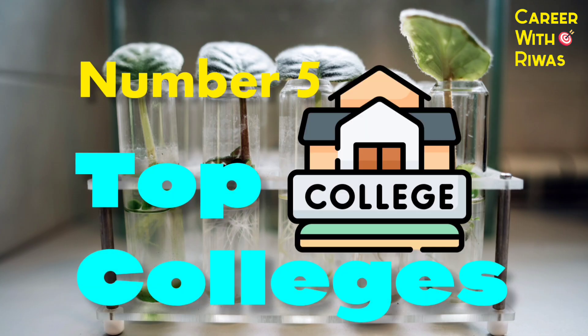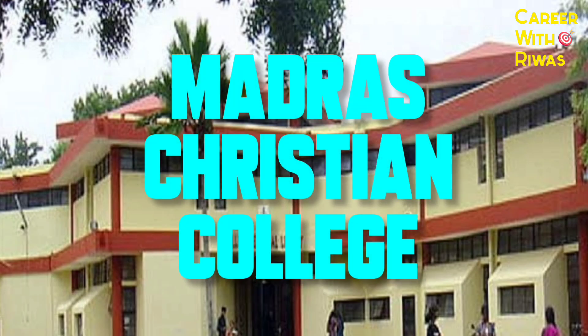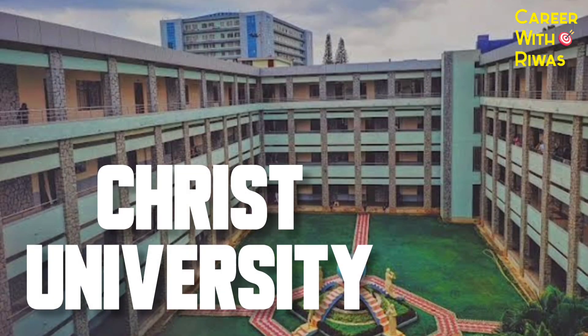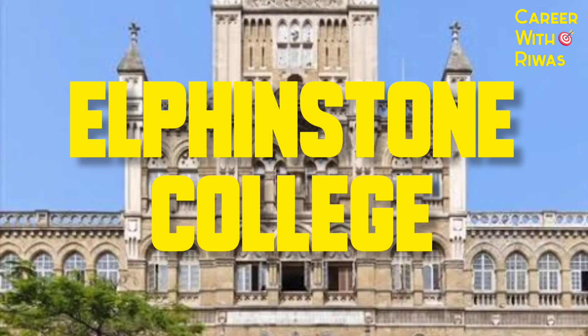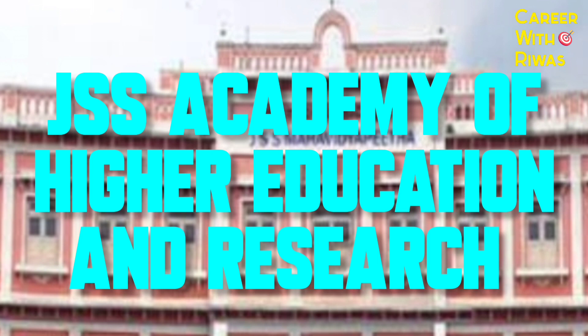Number 5: Top Colleges. Top colleges for BSc Biotechnology include Loyola College, Madras Christian College, Christ University, Elphinstone College, Hindu College, Ferguson College, and JSS Academy of Higher Education and Research.